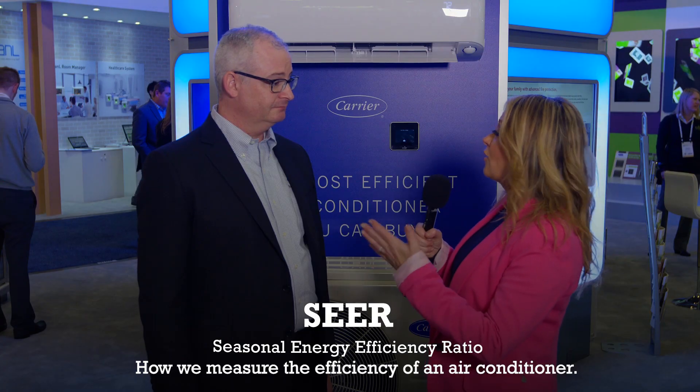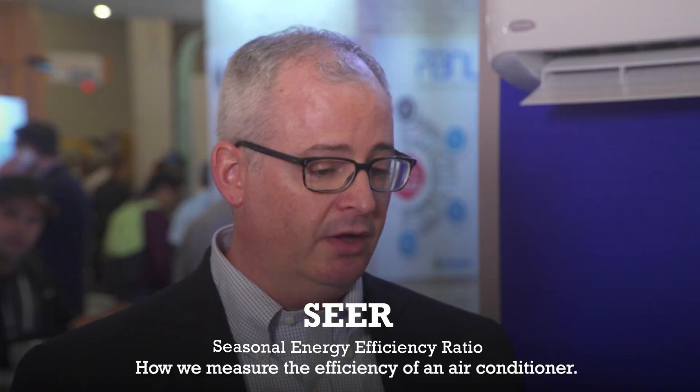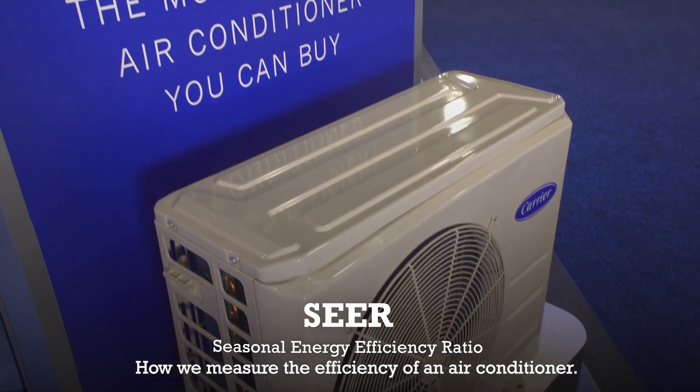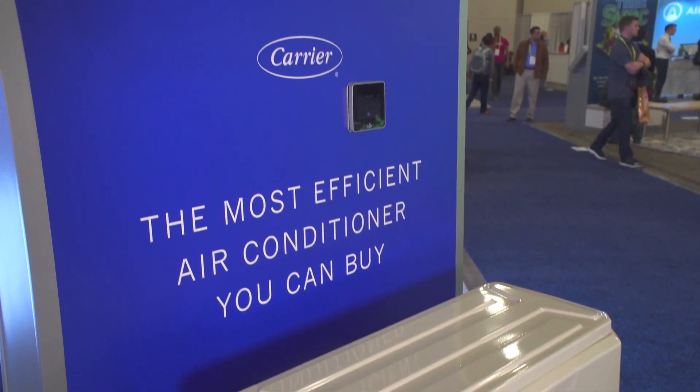What makes this unique to other products in the market? Well, with the highest SEER rating — the 42 SEER — we get the most efficient usage out of any air conditioner, but that's just one part of it all.